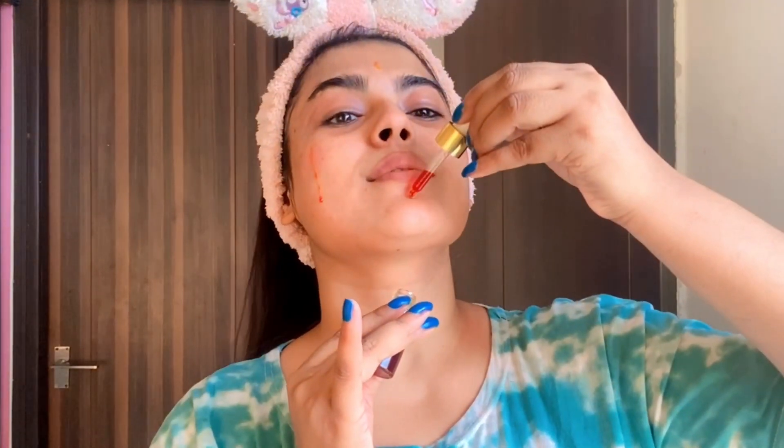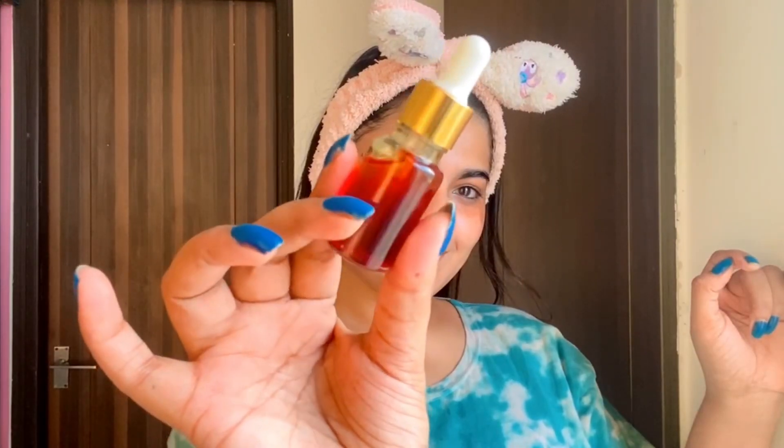Our DIY serum is ready — it is natural and safe. With market serums you never know what ingredients are really used, even if they say natural. This serum will brighten and give a glow day and night. Apply it in a very small quantity; it is suitable for every skin type. This completes our final step. Now we will also hydrate our lips.